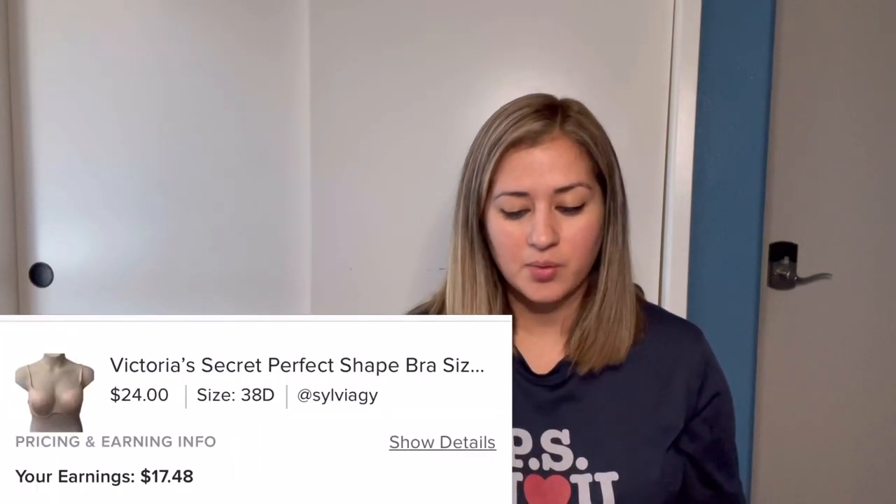Moving on to Poshmark. The first item I sold was this Victoria's Secret perfect shape bra in a size 38D. This was a Poshmark offer that was accepted for $24. After fees I made $17.48, and my cost of goods was $4, so I profited $13.48. Next was this Kate Spade double zipper wallet — another Poshmark offer accepted and sold for $32. After fees I made $23.88.